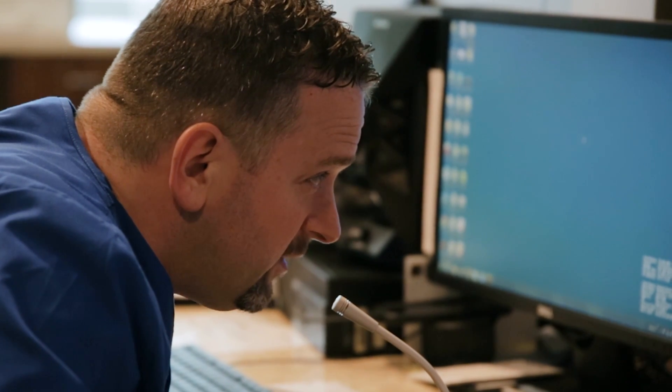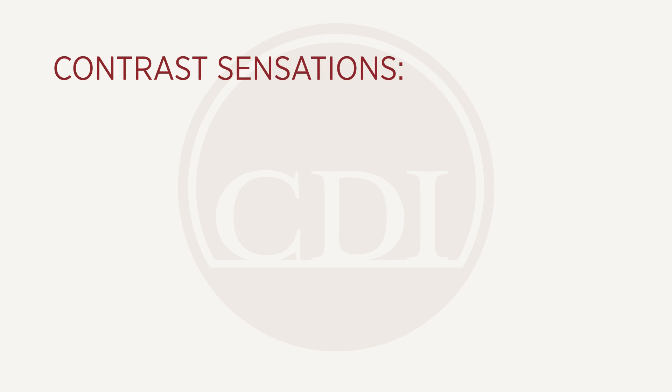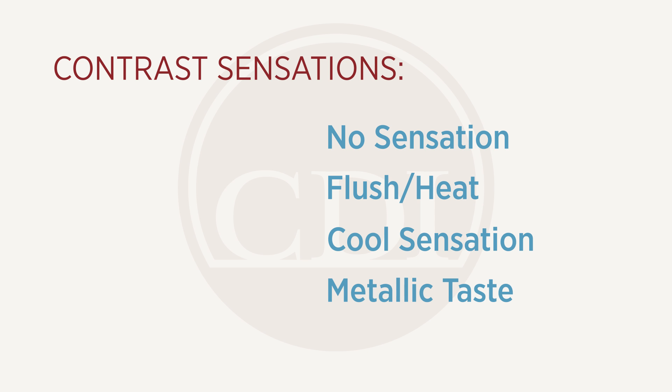Wondering what contrast feels like? This may feel a little bit cool in your arm. Some people experience no sensation. Some people feel a generalized heating sensation going up their arm. Some people feel a cool sensation. And some people experience a metallic taste in their mouth.